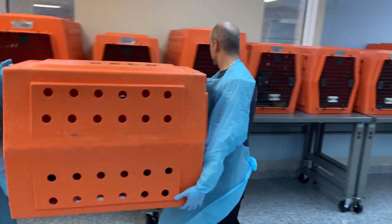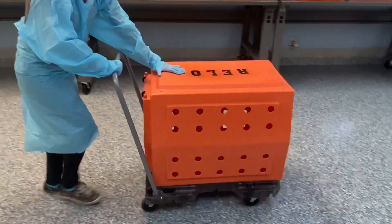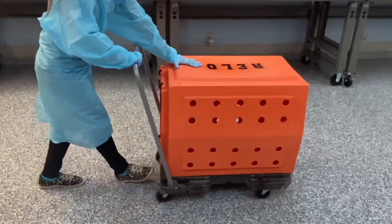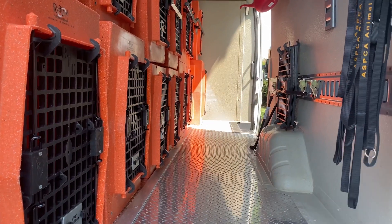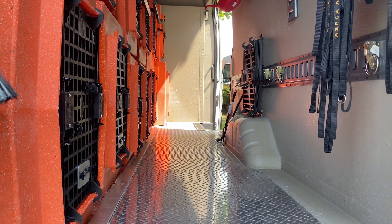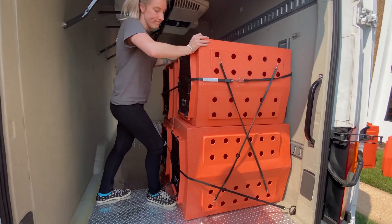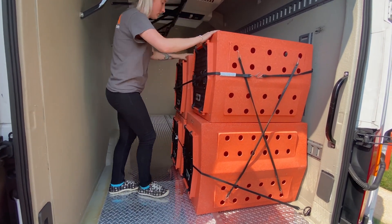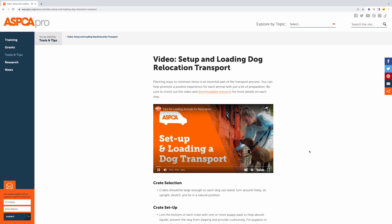Loading into the vehicle. Designate two staff members or volunteers to move each crate. A flat, rolling cart can be used to ensure the cat has a smooth transition. Carefully load the crates into the transport vehicle, taking care to keep the crate as level as possible to prevent the cat from shifting. Safely and securely fasten each crate into the vehicle. Crates should not move when pulled if they are correctly restrained. Check out the dog setup and loading video on ASPCA Pro for tips on safely securing transport crates.